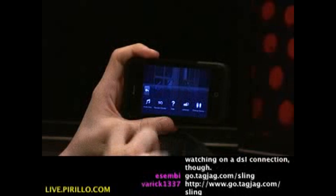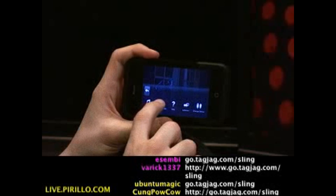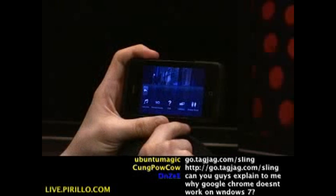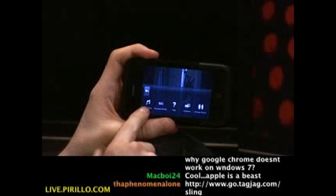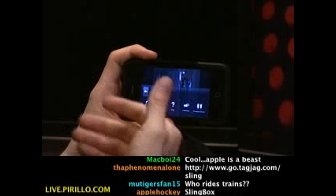Of course, I can control the volume there. There's online help. I can choose between standard quality or high quality — right now it's in higher quality. I can change the device, so I can switch between devices. If I just want audio only, I can just press audio only. It's nice.